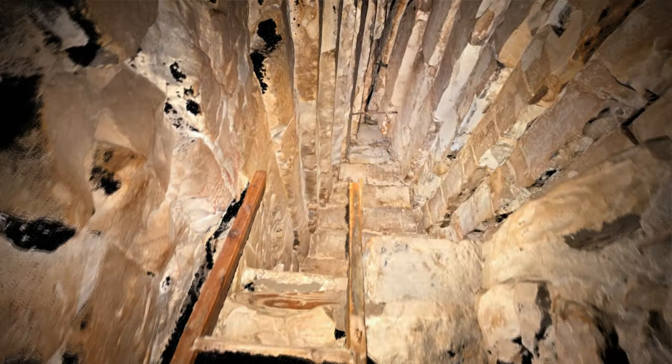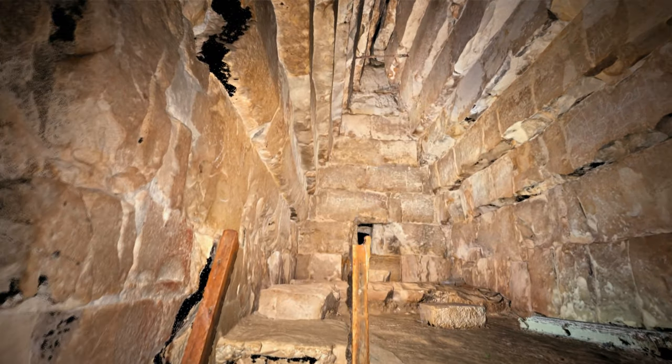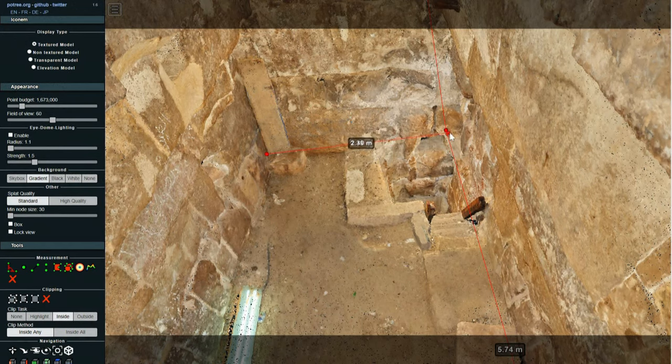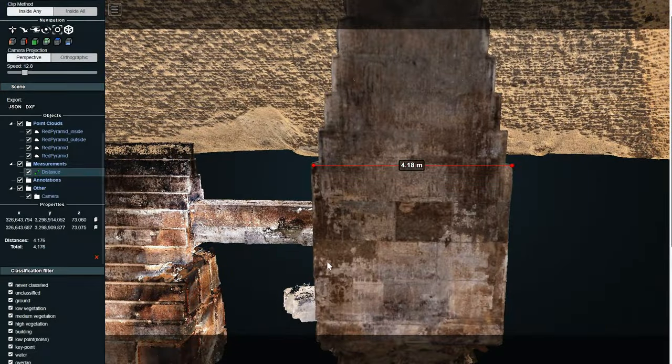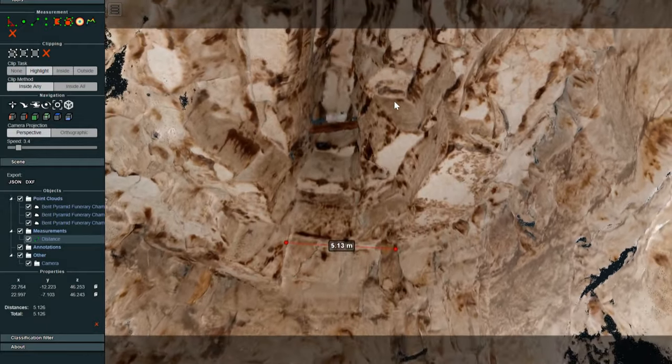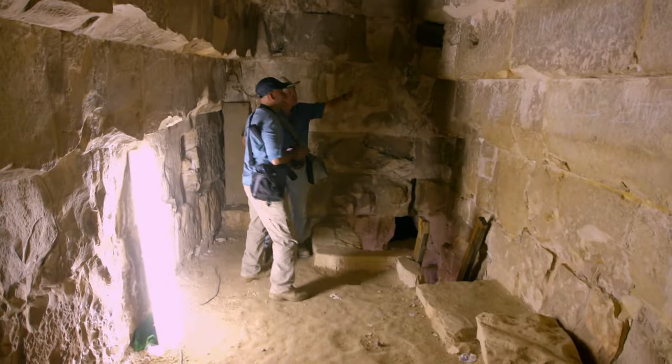Photogrammetry will highlight another key element. Measuring the width of the king's chamber inside Snefru's various pyramids can help determine in which order they were built. In Maedum, the burial chamber is 2.51 meters wide; in the Red Pyramid, it's 4.18 meters; and in the Bent Pyramid, 5.13 meters. Therefore, Maedum has the smallest burial chamber of the three, which would mean that it was the first of Snefru's pyramids.